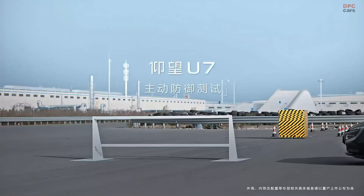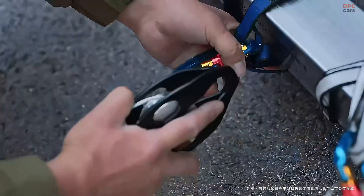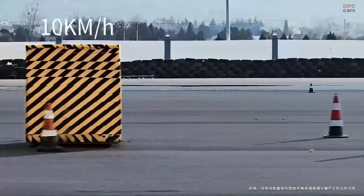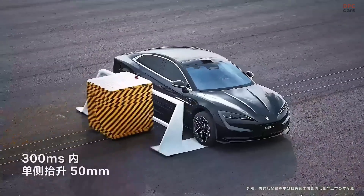One of the most impressive features of the Yangwang U7 is its intelligent body control suspension system. This setup ensures that the car adapts in real-time to road conditions, offering a smooth ride even on rough terrain.